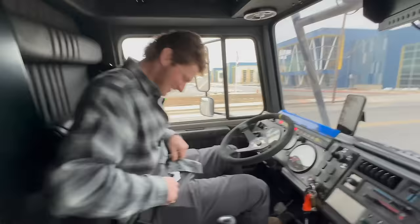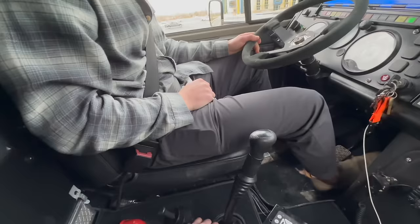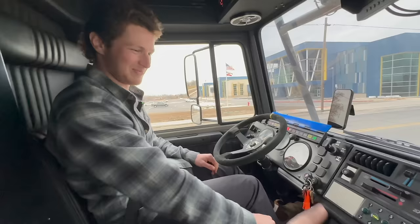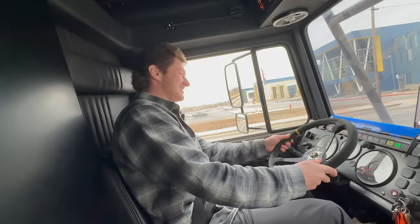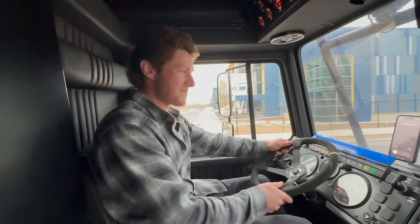All right, you ready? As ready as I'll ever be. Make sure the mirrors are good. We're in forward — start in third. Let's go. We didn't stall! Sick. It's like a semi. This is insane.